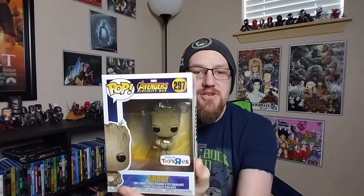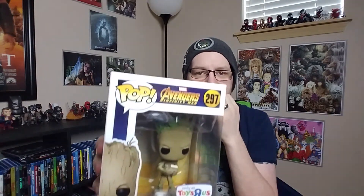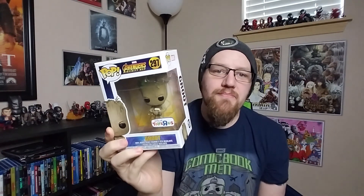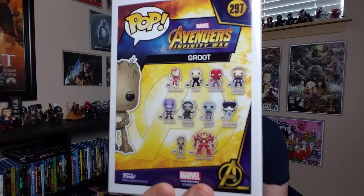I was able to find the Teenage Groot with the little football game that he's playing in the end credit scene for Guardians of the Galaxy 2. I've passed on a lot of Groots — there's a ton out there — but I try not to get too many of them. This is the only Teenage Groot I have. I got this one because I love the angry little look on his face and the football game. I know there's one with a gun and I think there's another exclusive.